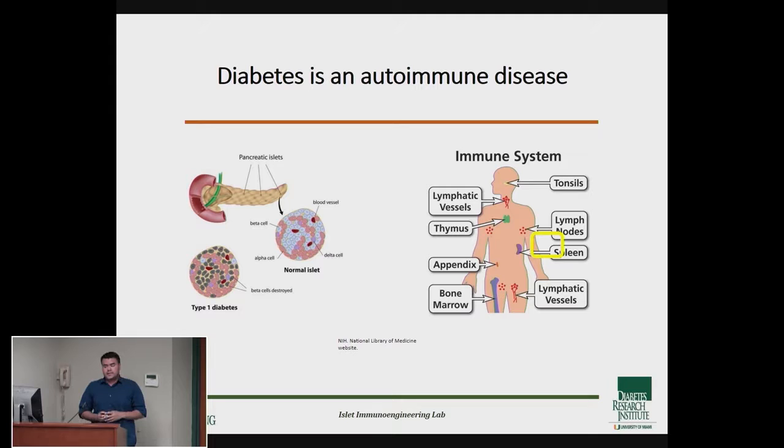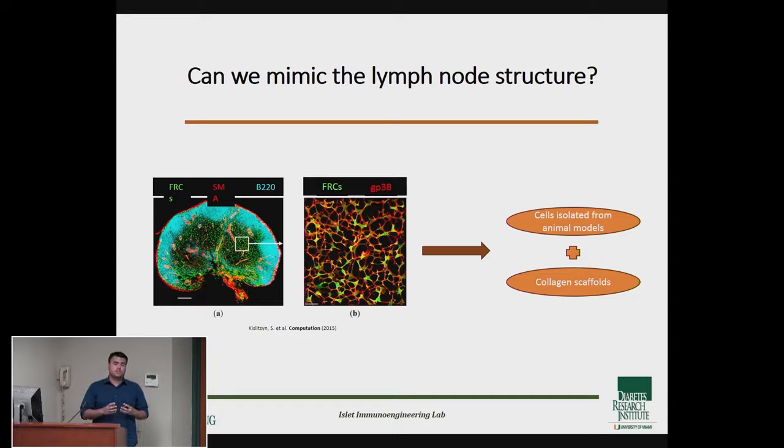The cells that go to your pancreas and attack the beta cells are called autoreactive T cells. Before they actually go and attack, they have to travel through an organ called the lymph node. The lymph node has a standard structure, and inside it there's a group of cells that form a network or reticulum called fibroblastic reticular cells. These cells have been shown to be affected not only in type 1 diabetes but in other autoimmune diseases like rheumatoid arthritis.